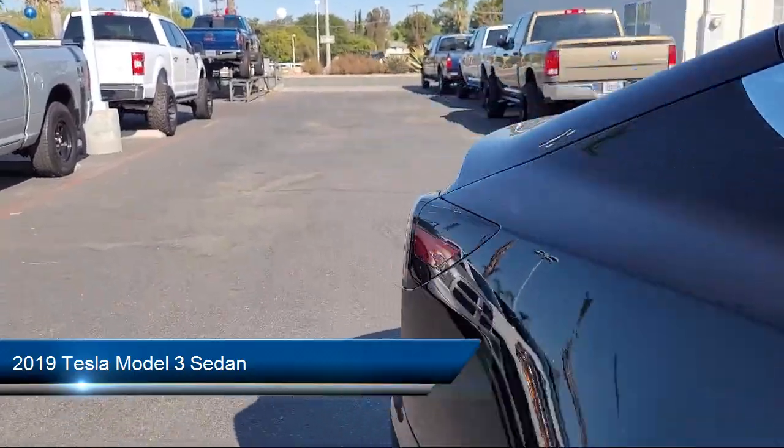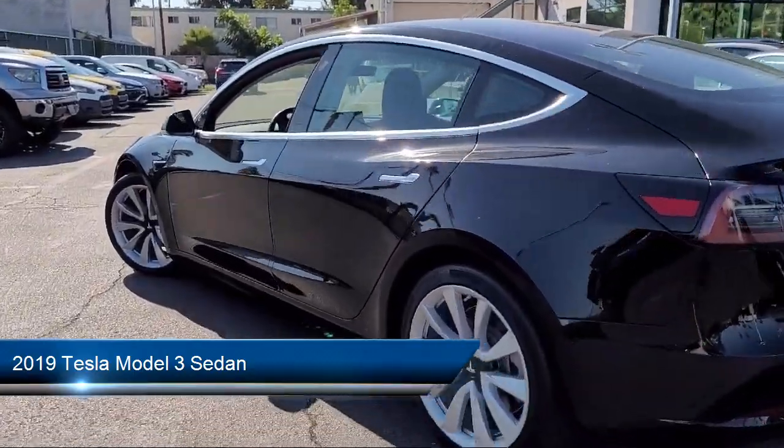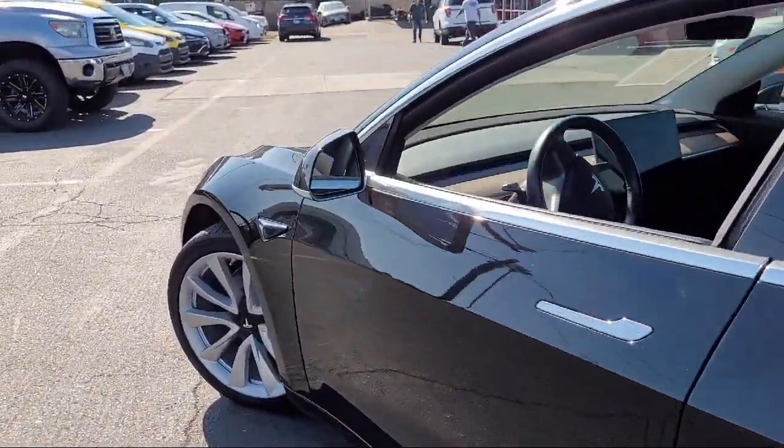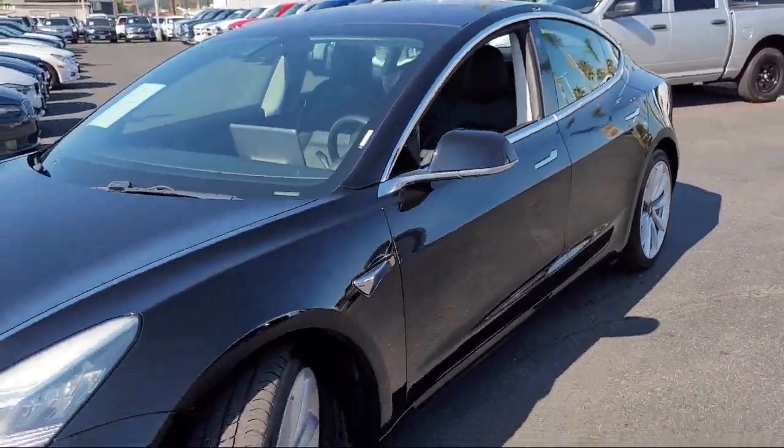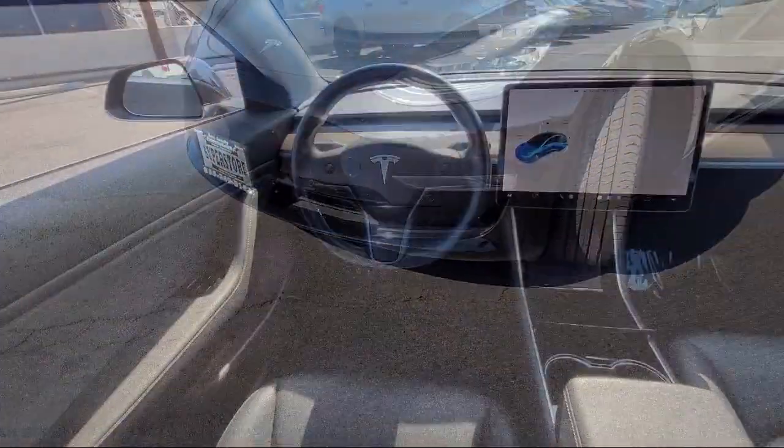It comes equipped with navigation, wood dashboard insert, heated door mirrors, premium audio system, 15-speaker audio system, and rear view camera.